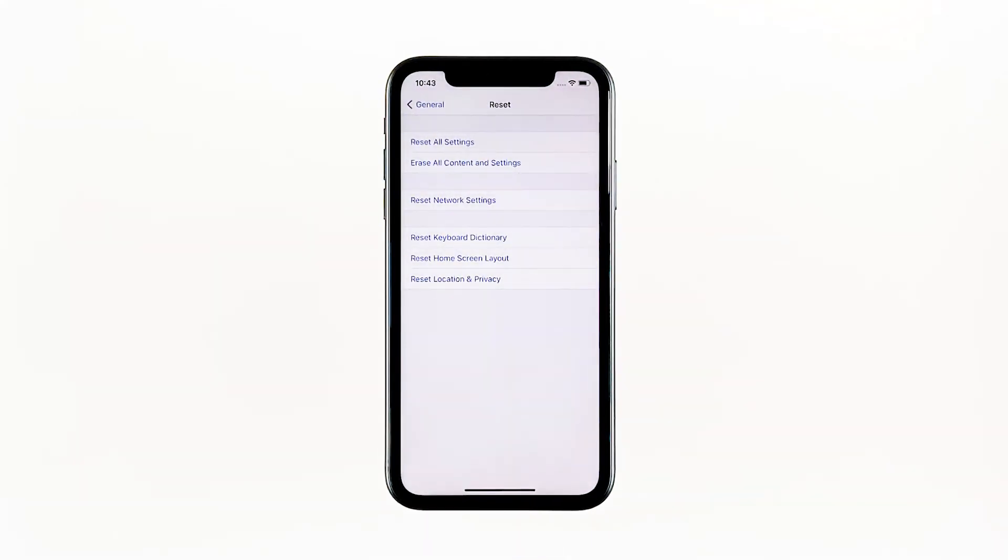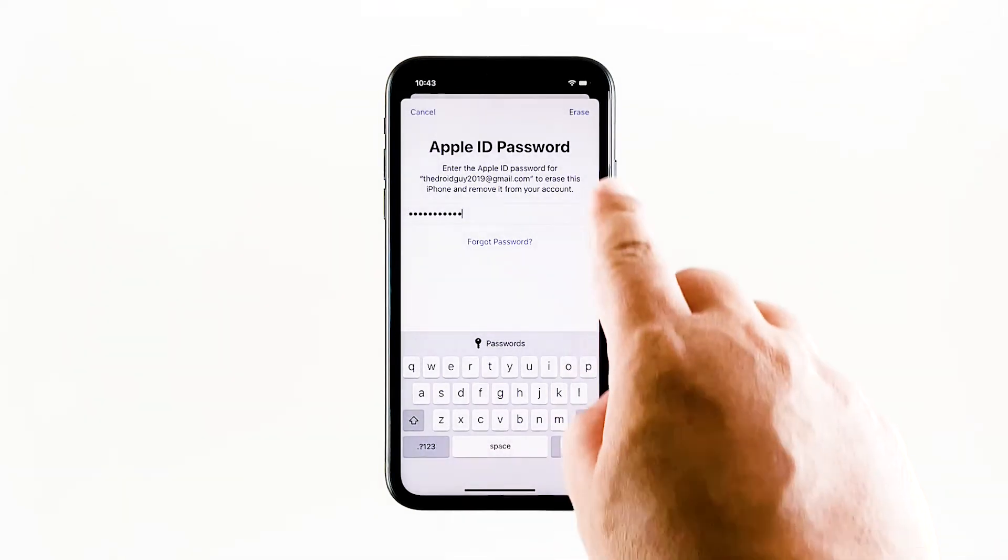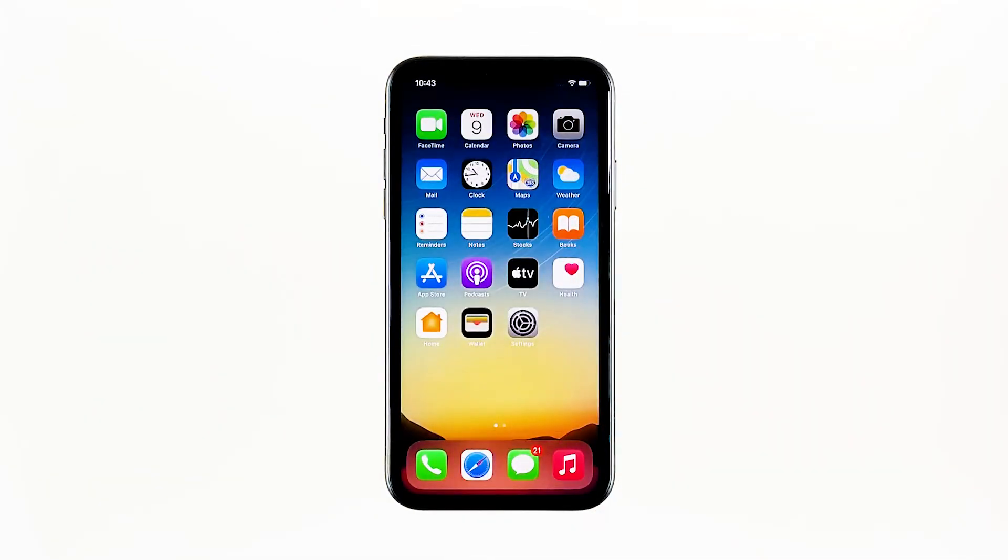Tap Erase iPhone at the bottom of the screen, then tap Erase iPhone again to proceed. Now enter your Apple ID password and then tap Erase to proceed with the reset. Wait until your iPhone has finished the reset, and then set it up as a new device.